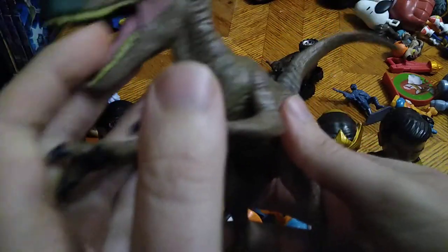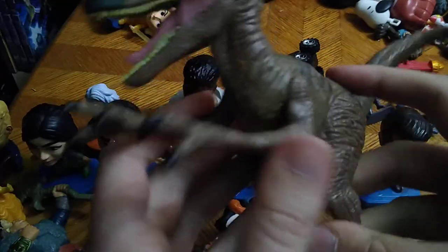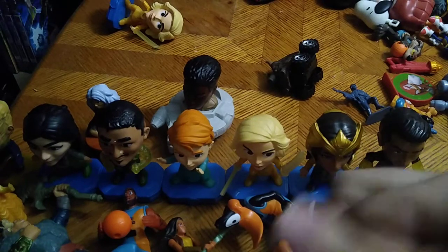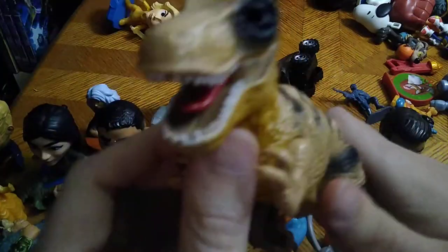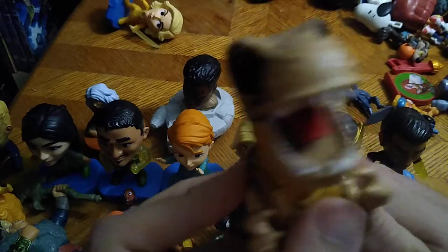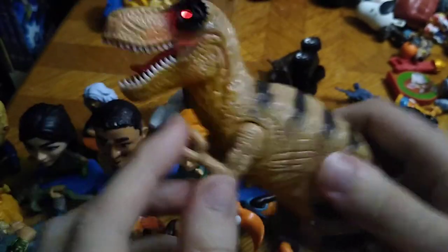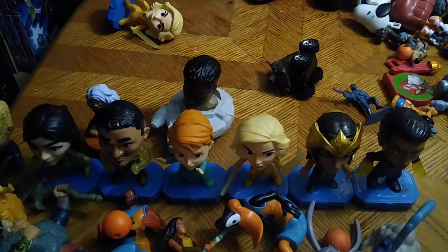And here is my second Jurassic World figure and this is a Velociraptor — oh man, he is mean-looking. He will be going in my Jurassic Park collection. But this is a knockoff Jurassic Park and he's a T-Rex so you can pull down his arm and he makes noise. That's a pretty cool T-Rex if I do say so myself.